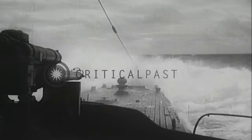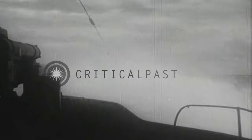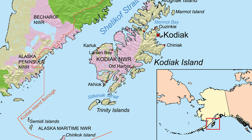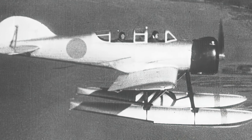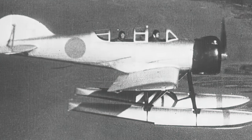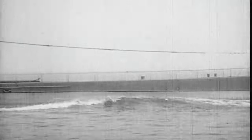While traversing past the Aleutian Islands on its third war patrol along the western coast of North America, I-25's Glen seaplane conducted an overflight of U.S. military installations on Kodiak Island. This surveillance mission, executed on the 21st of May 1942, was a preparatory measure for the northern diversion linked to the Battle of Midway. Just after the stroke of midnight on the 20th of June 1942, I-25 deployed a torpedo against the new coal-powered Canadian freighter SS Fort Camosun off the Washington coast.